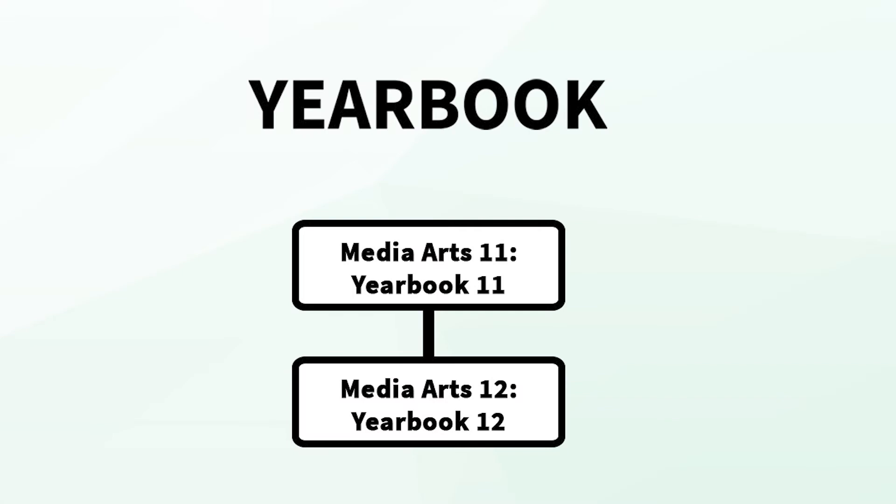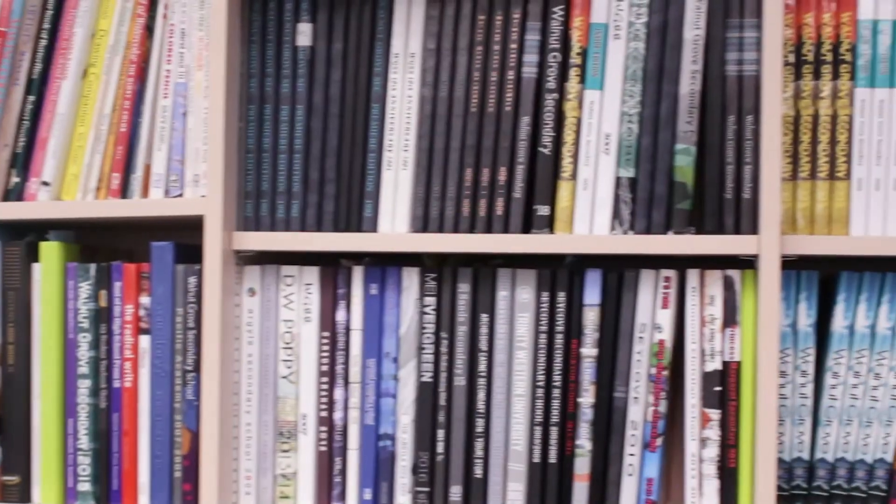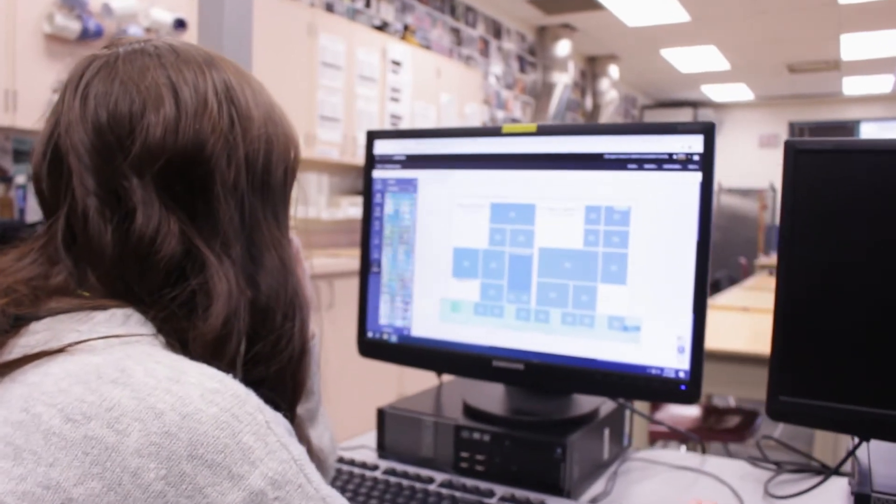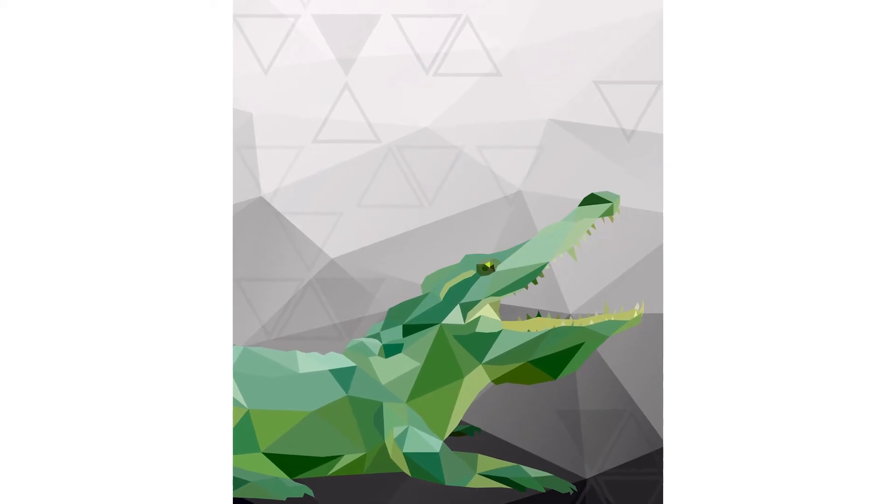For Yearbook, you'll be putting together the entire yearbook. Absolutely everything is decided as a class and assembled before the end of June for distribution. It's really cool to design the whole book that the school gets to read at the end of the year.